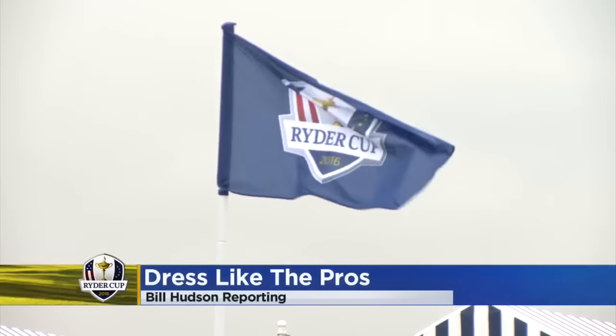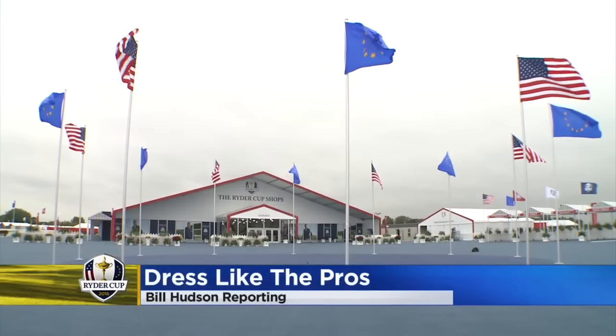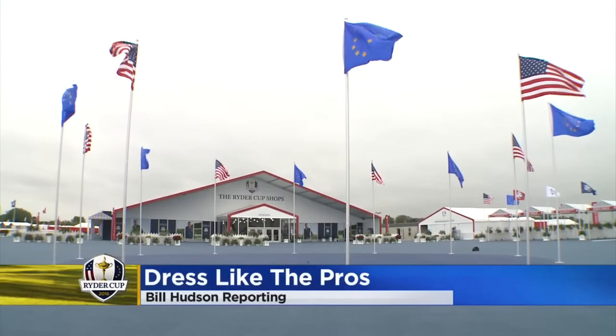Let's face it, we can't play like the pros, but inside the Ryder Cup merchandise tent, you can dress like one.